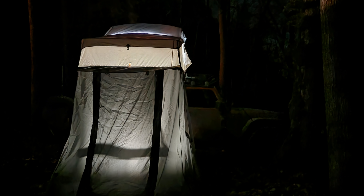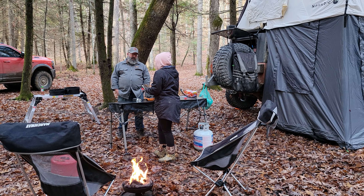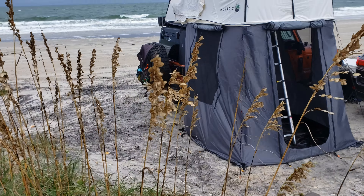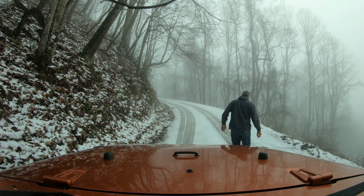Most of you have probably seen our other videos and seen that we have an annex that goes onto our rooftop tent. This annex gives us a lot of room downstairs from the rooftop tent and also a really nice area to be able to put a heater in.